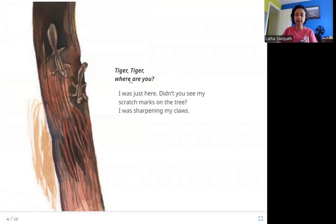Tiger, Tiger, where are you? I was just here. Didn't you see my scratch marks on the tree? I was sharpening my claws. Here you can see the scratches made by the tiger on the tree. The tiger was sharpening his claws.